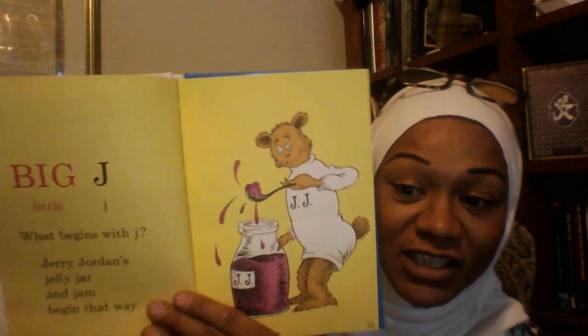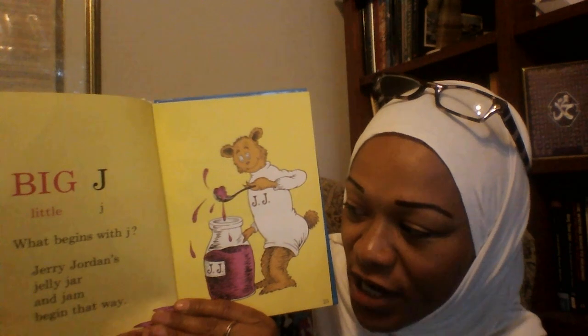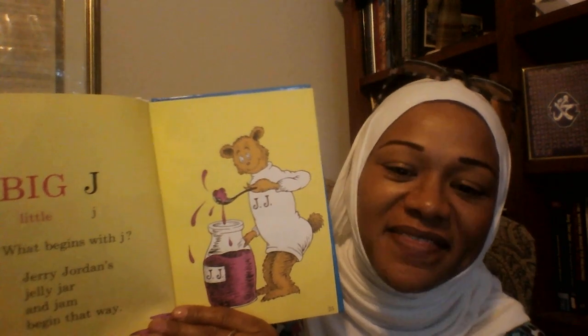Big J, Little J. What begins with J? Jerry, Jordan's Jelly Jar, and Jam begin that way.